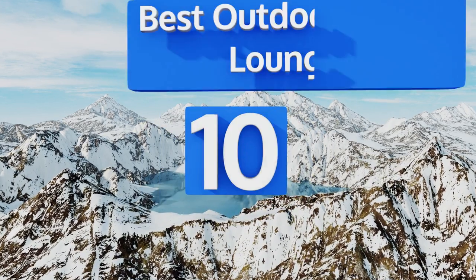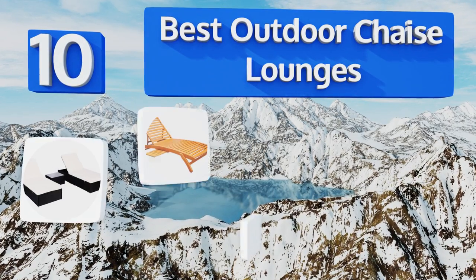EasyVid presents the 10 best outdoor chaise lounges. Let's get started with the list.